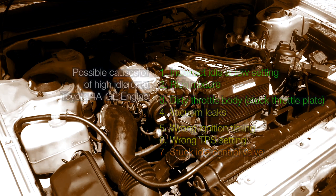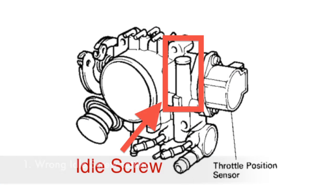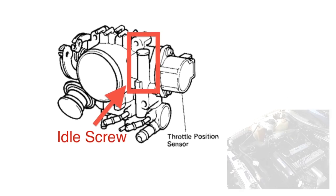You may have an incorrect idle screw setting — it's just a matter of adjusting the idle screw on the throttle body, as shown in another video you can find in the description.